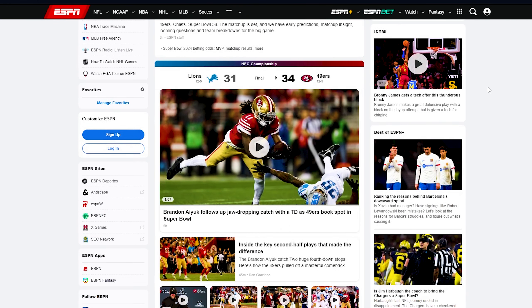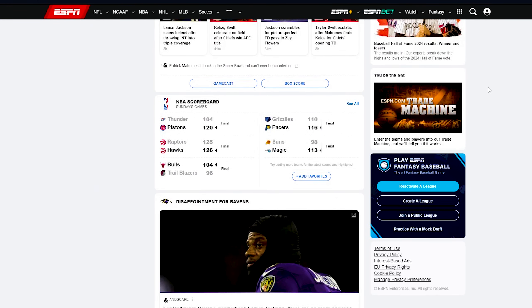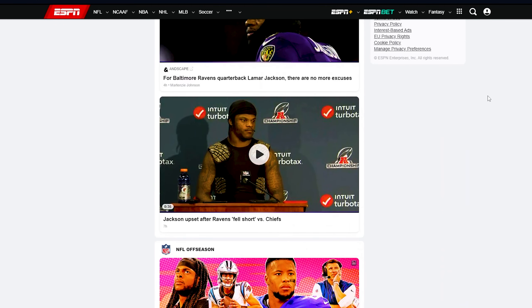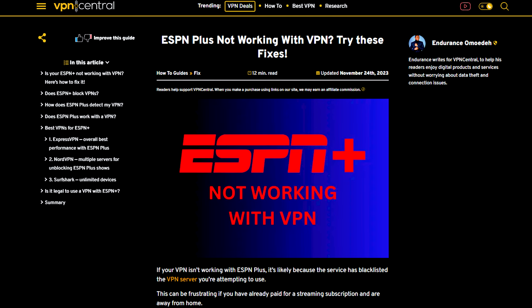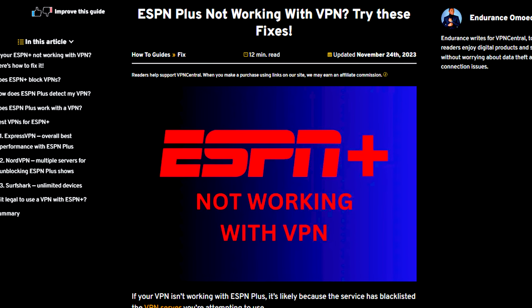ESPN Plus may blacklist the VPN server you're using, causing your VPN to not function, potentially causing frustration for streaming subscribers who are away from home. However, you don't need to worry much because we've got a solution for you. Watch along to check out our detailed guide.